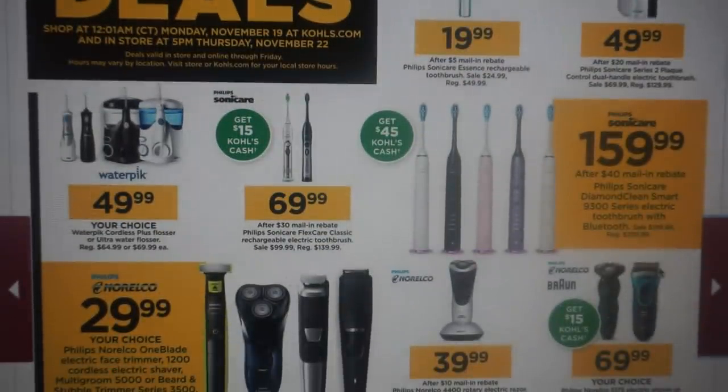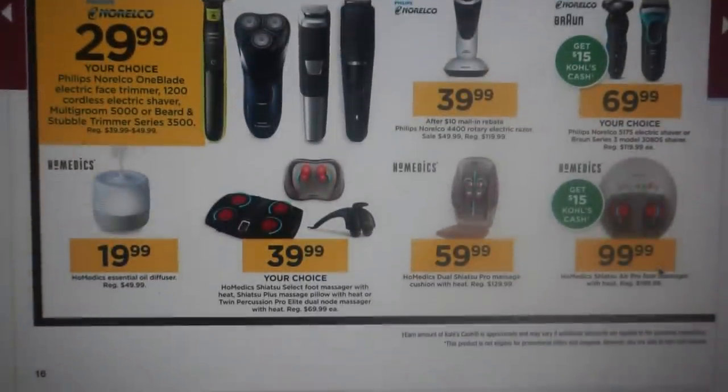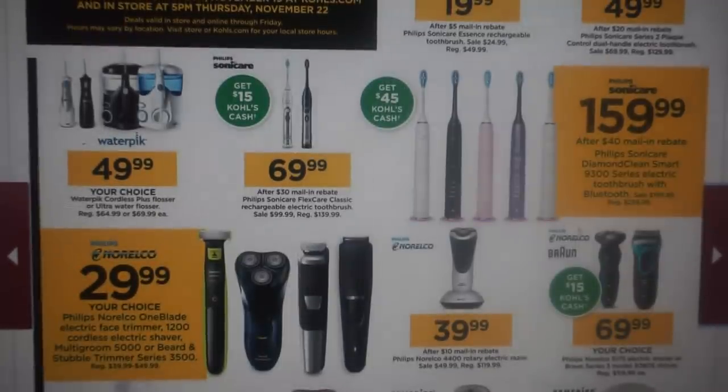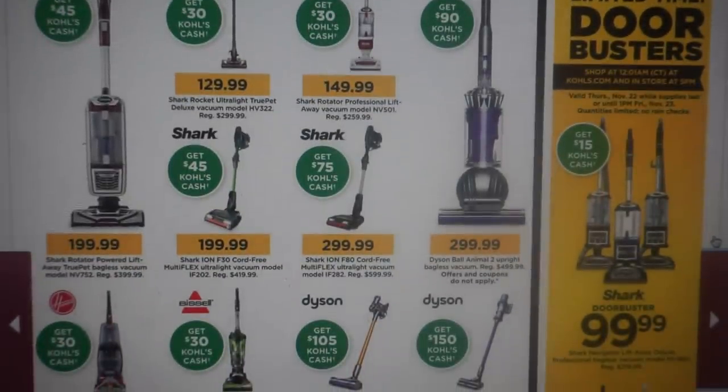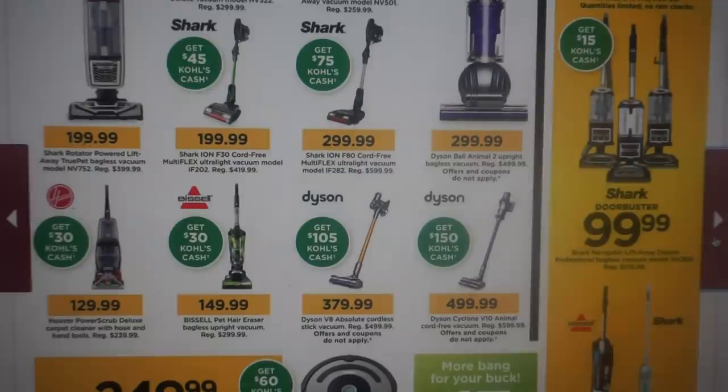Shavers and toothbrushes on this page. The Homedics foot massager is regularly $199.99, now $99.99 with $15 back in Kohl's Cash. If you're spending $99.99, throw in something else because you just need a penny to get another $15 Kohl's Cash. We're going to see a ton of Shark and Dyson deals here offering over 50% savings on some models, plus the Kohl's Cash you'll be getting back.